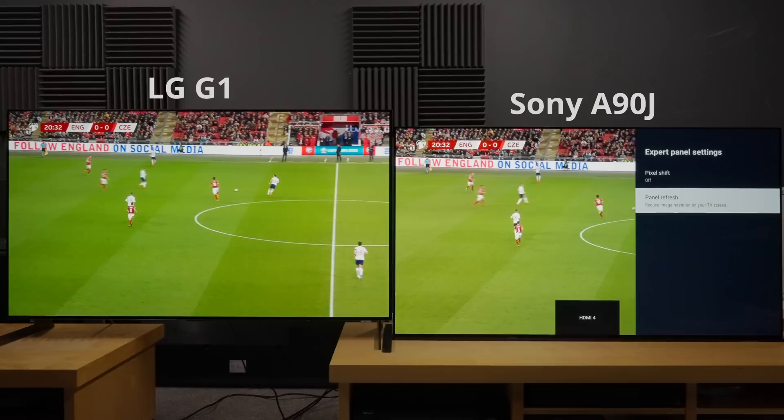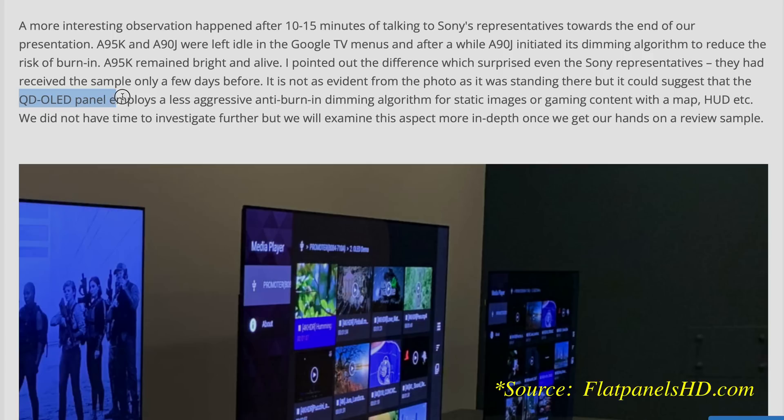Interestingly, my respected colleague Rasmus Larsson from FlatpanelsHD.com, who had a first look at the Sony A95K Master Series OLED, noticed that the QD OLED seemed to employ a less aggressive anti-burn-in dimming algorithm than the BRAVIA A90J WRGB OLED, so perhaps together with Sony's highly accomplished motion handling, the BRAVIA A95K may end up being the TV to beat for watching sports.